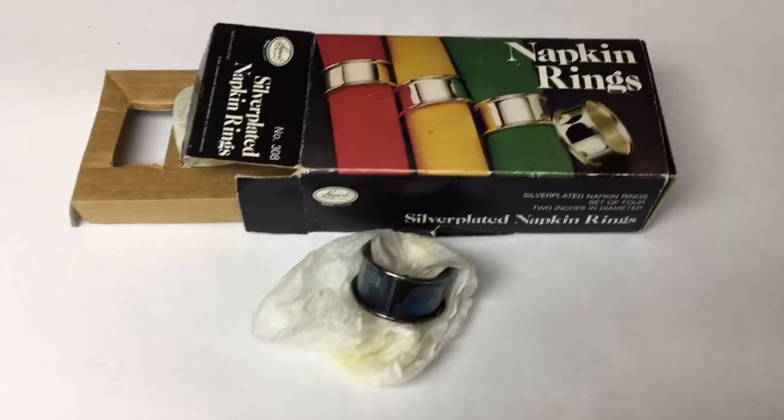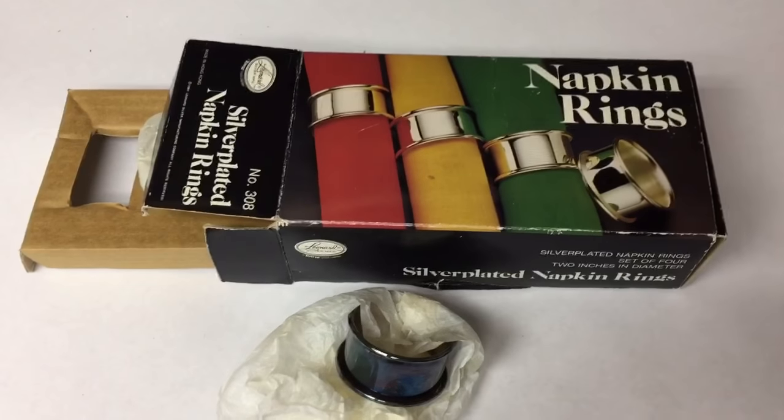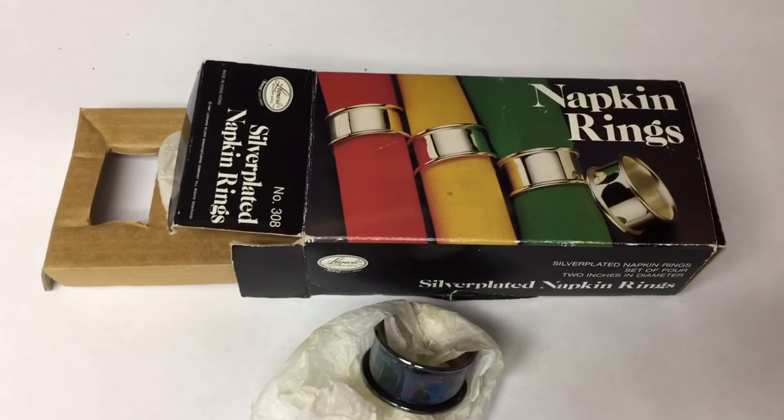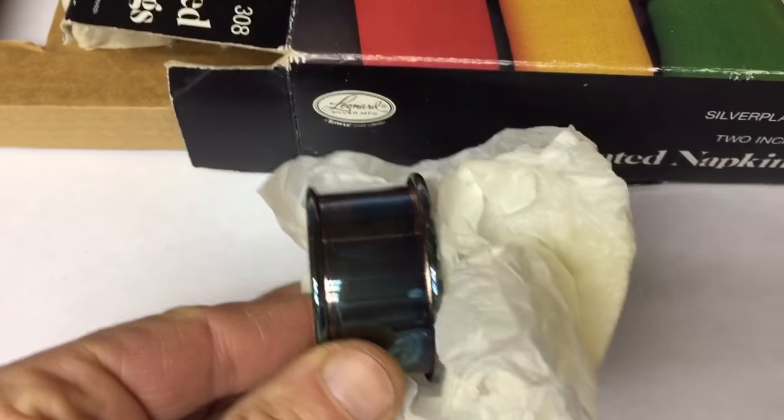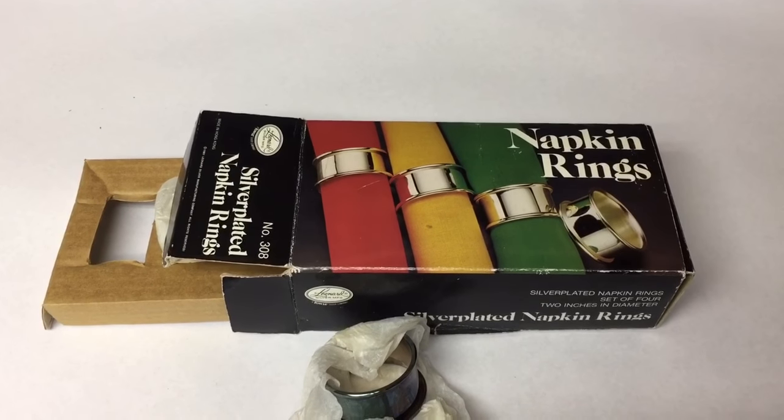I really thought I'd done well with these napkin rings when I found them at a garage sale for a couple of dollars, but when I got them home I found out they weren't worth that much at all. Even though they're silver and new in the box — all tarnished — they only sold for $13.